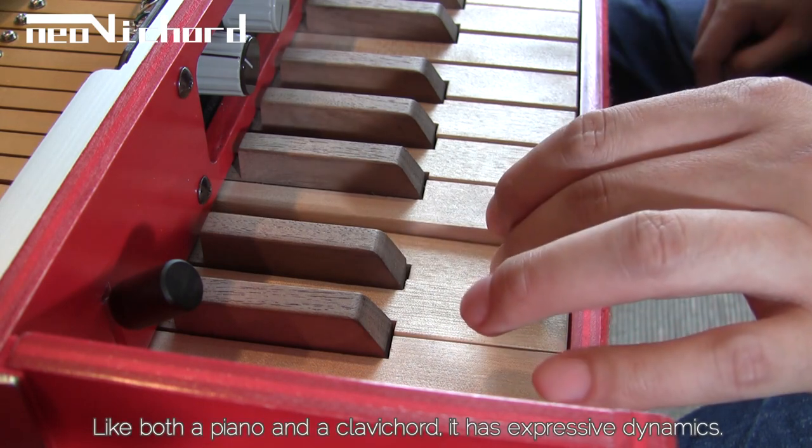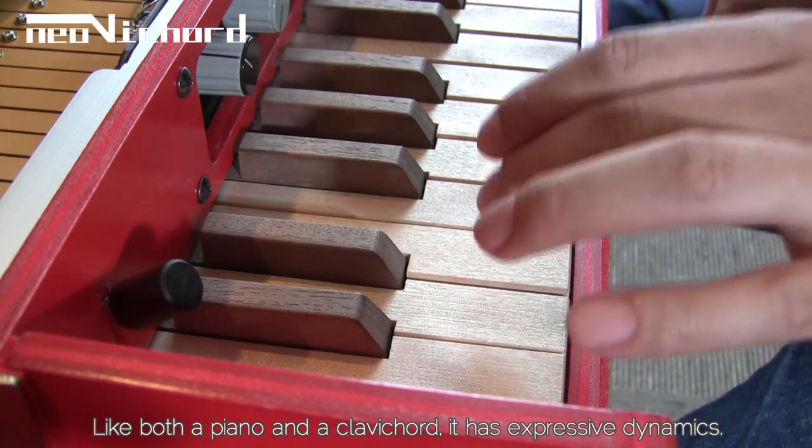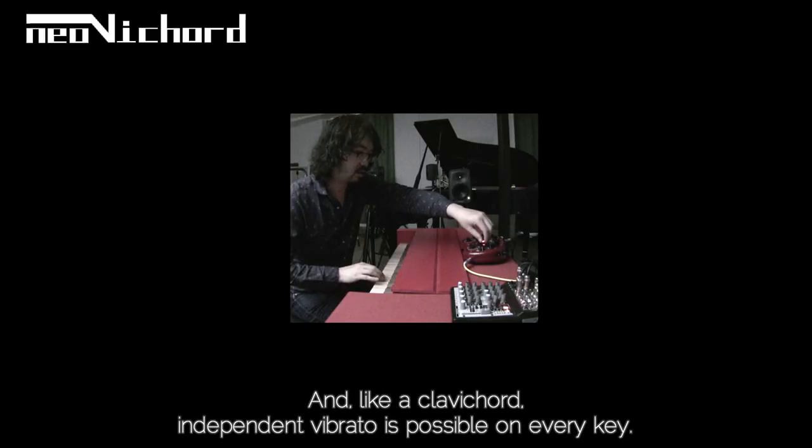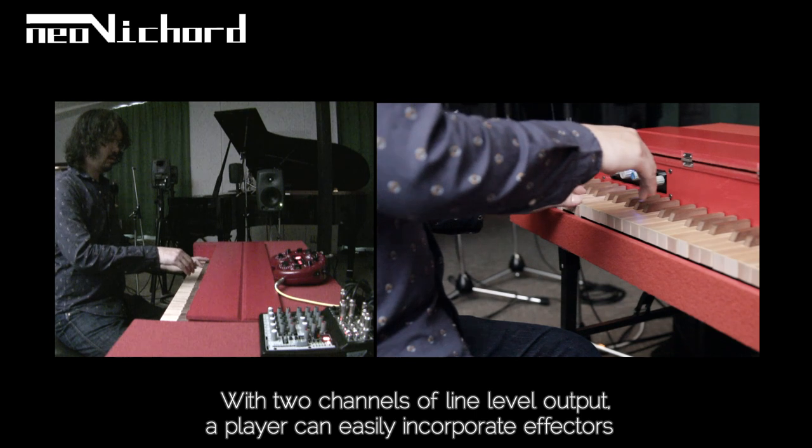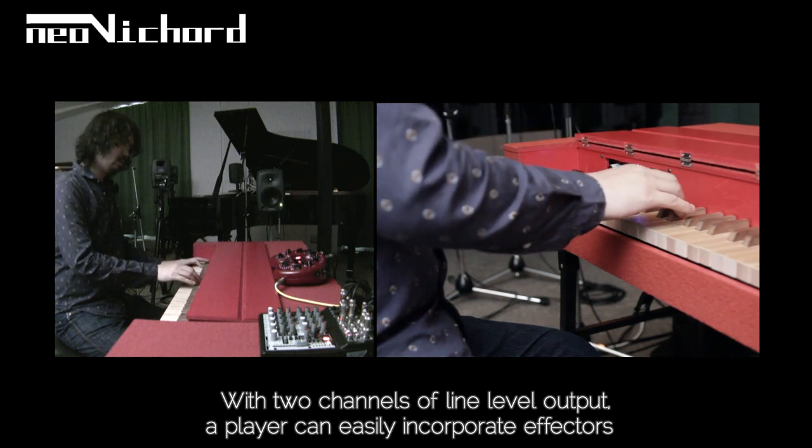Like both a piano and a clavichord, it has expressive dynamics. And like a clavichord, independent vibrato is possible on every key, with two channels of line-level output. A player can easily incorporate effectors.